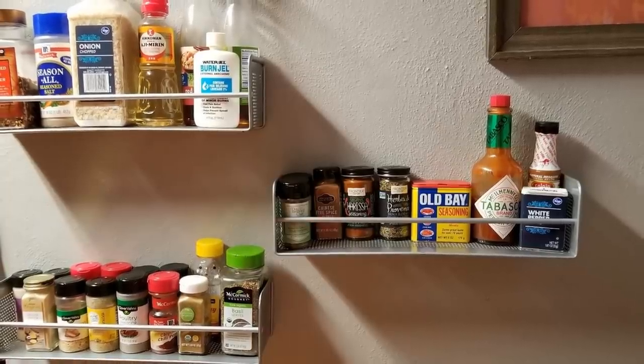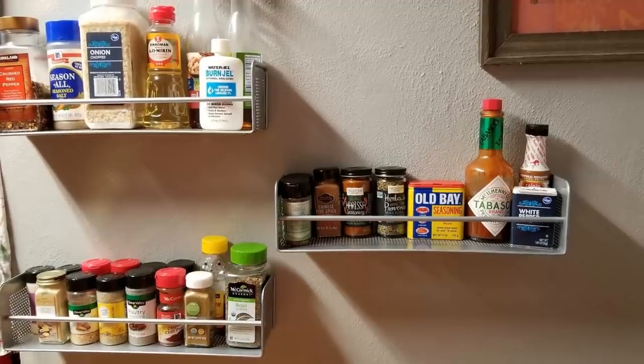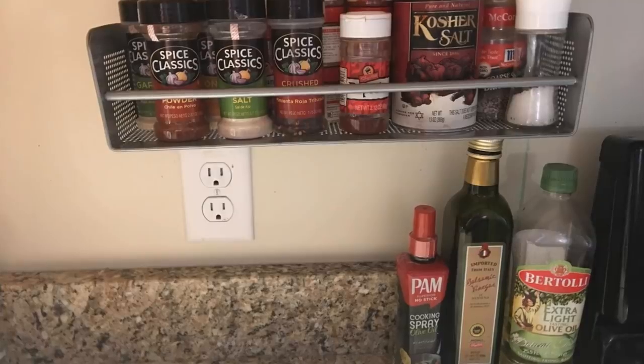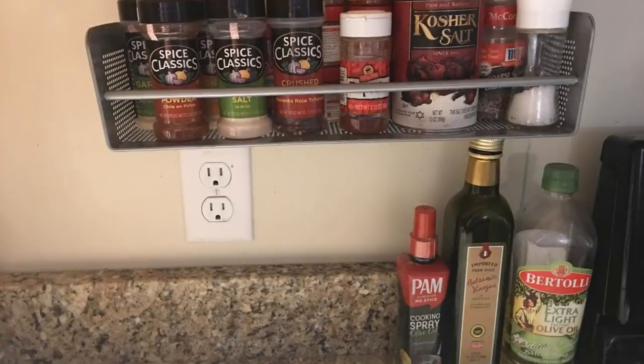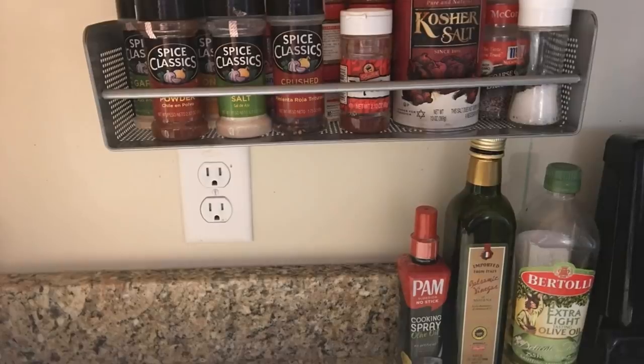14. For your kitchen, you need all the room you can get, so why would you crowd your cabinets up with all of your spices? Instead, place a floating spice rack on your wall. This way, you can store your spices away from your cabinets and have them within reach for when you are cooking your next best meal.